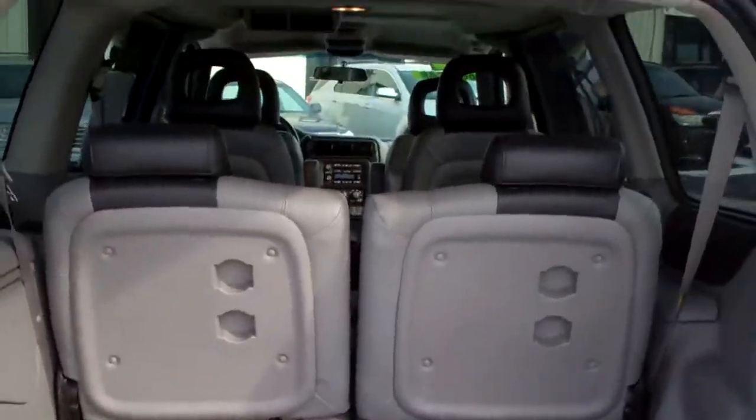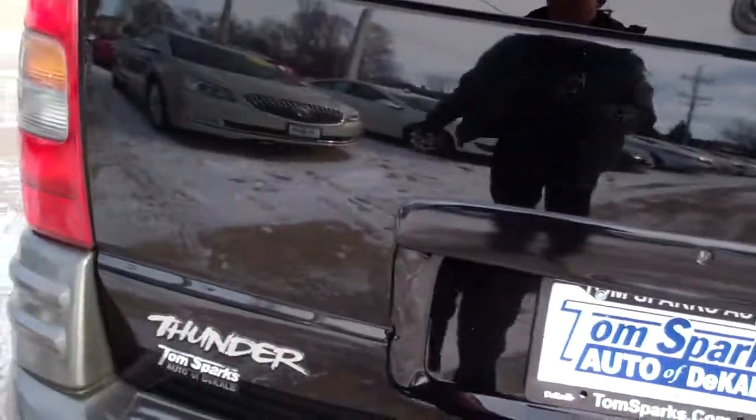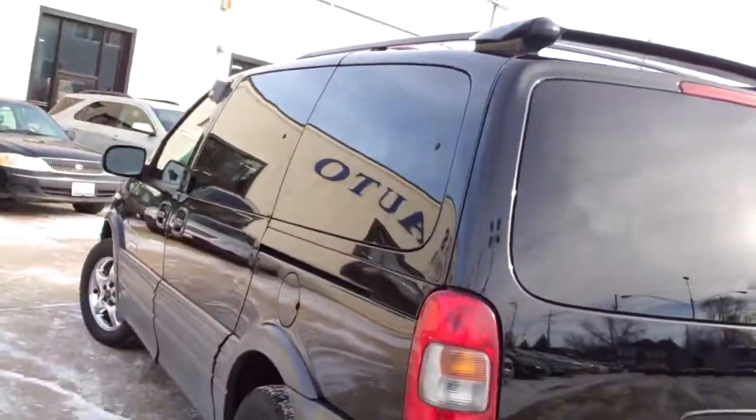Good room back here, you can take those seats out if you need to. Got floor mats to come with the car. This is a nice car, it's in great shape for the year.